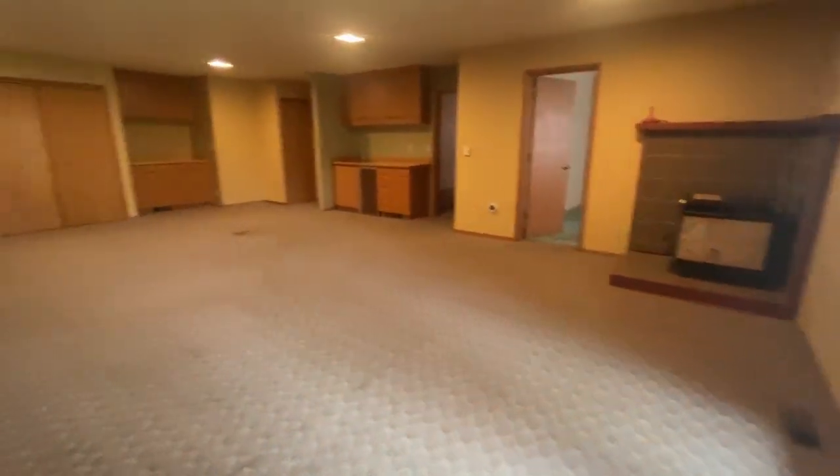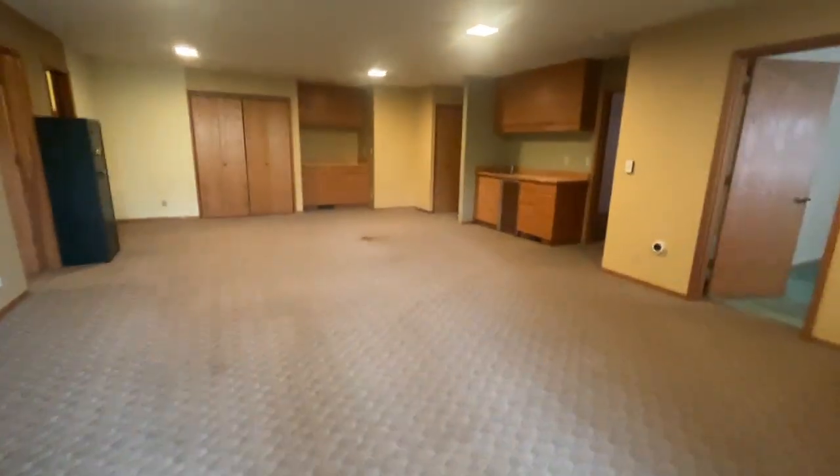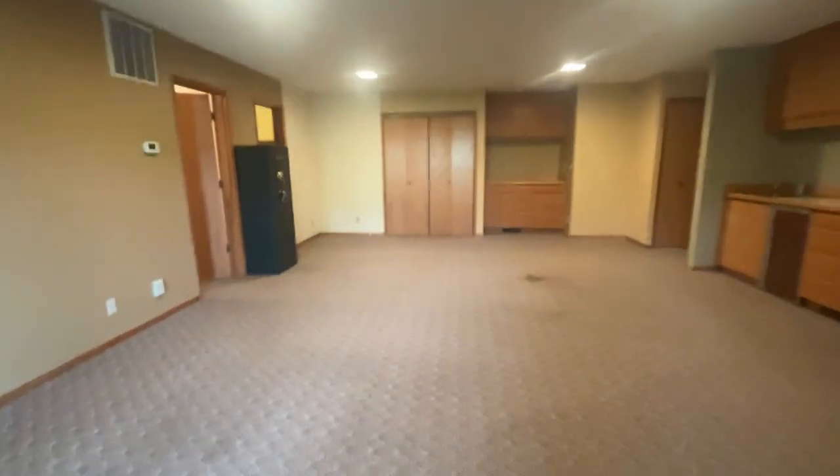Okay, garage over there and the closet. It smells like gasoline — did you smell that? I thought the same thing. It's just like a big family room, potentially, or second living space.